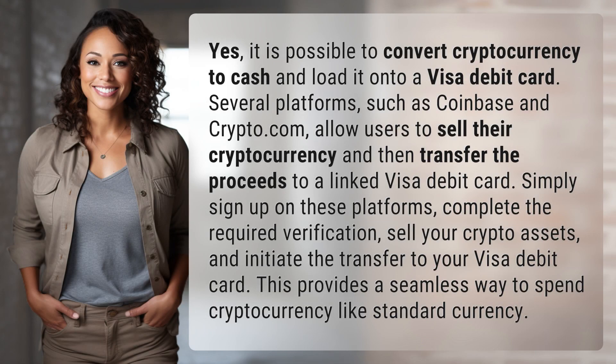Yes, it is possible to convert cryptocurrency to cash and load it onto a Visa debit card. Several platforms, such as Coinbase and Crypto.com, allow users to sell their cryptocurrency and then transfer the proceeds to a linked Visa debit card. Simply sign up on these platforms, complete the required verification, sell your crypto assets, and initiate the transfer to your Visa debit card. This provides a seamless way to spend cryptocurrency like standard currency.